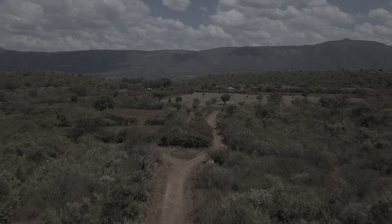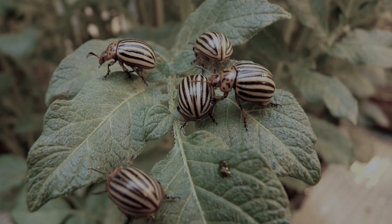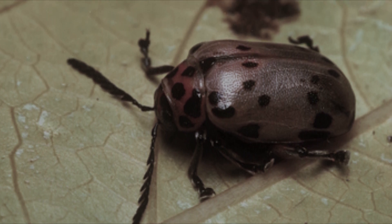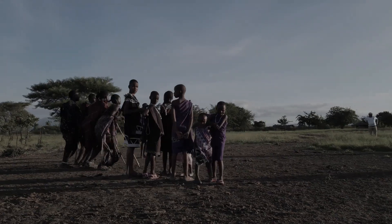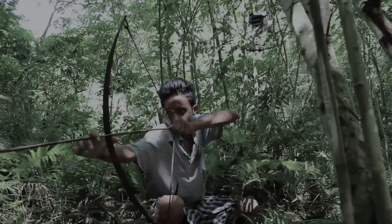Diamphidia is common in central and southern Africa and is a distant relative of the common Colorado potato beetle. It is believed that this insect has the strongest poison — however, it is not the beetles themselves that are poisonous but their larvae. African tribes have long used this poison: arrows treated with this toxin can kill a 500-kilogram animal within a few hours.